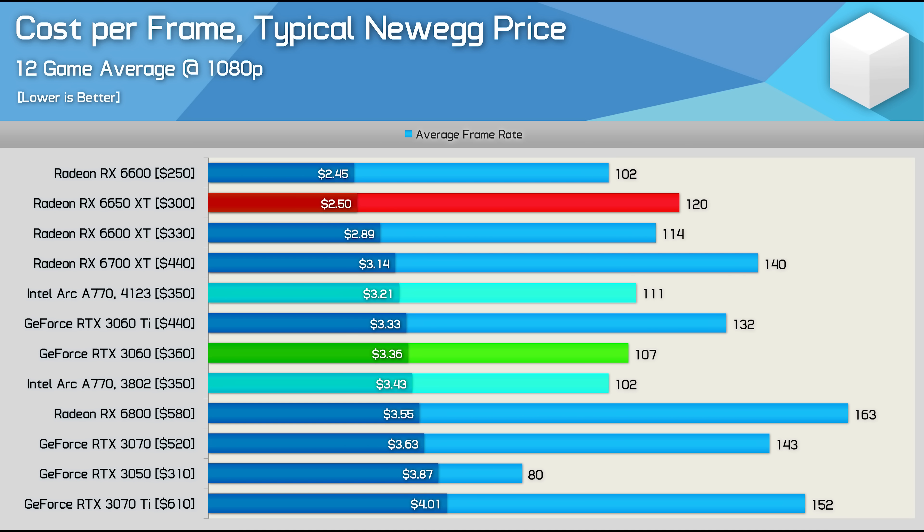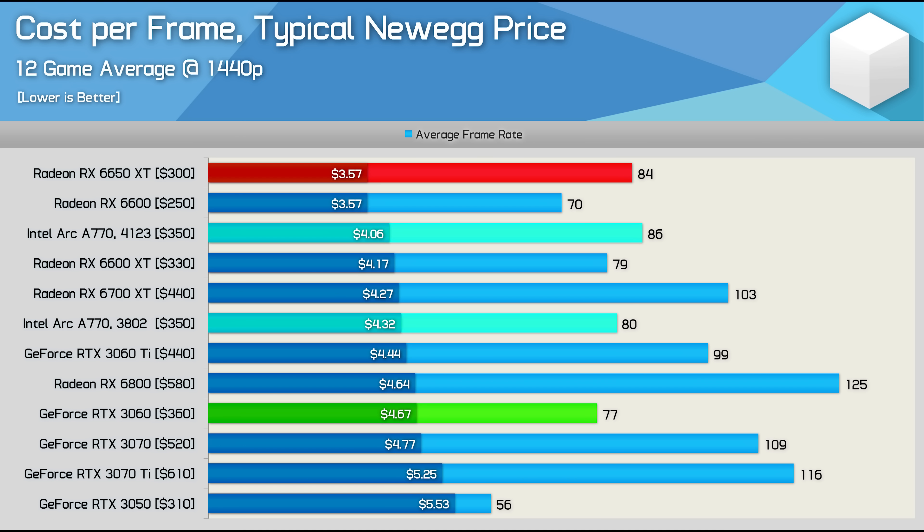As for what this improved performance does for the value of Intel's Arc A770 — it has helped, but ultimately doesn't change the picture all that much, at least at 1080p. At $350 USD the A770 is still radically more expensive than the Radeon RX 6650 XT, costing almost 30% more per frame. The 1440p results are far more competitive though — the A770 was just 14% more costly per frame than the 6650 XT. While the savings the Radeon GPU offers are still substantial, Intel is now in the ballpark and certainly offering worlds more value than NVIDIA.